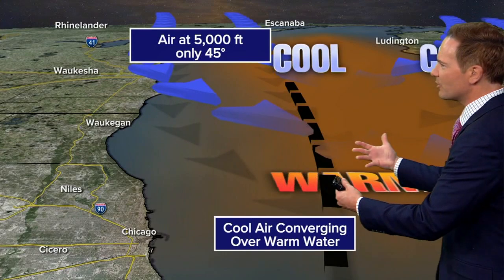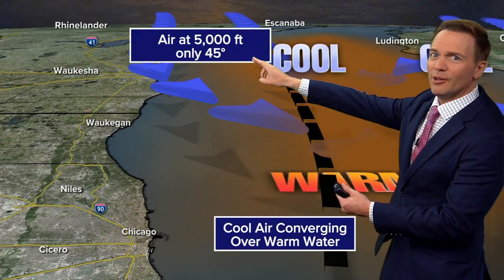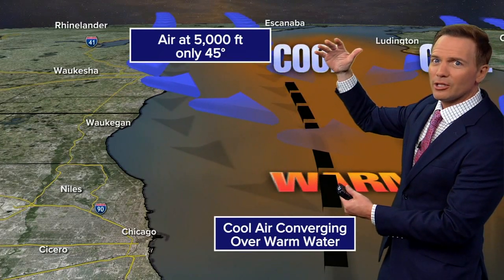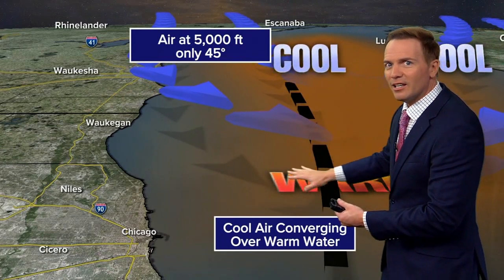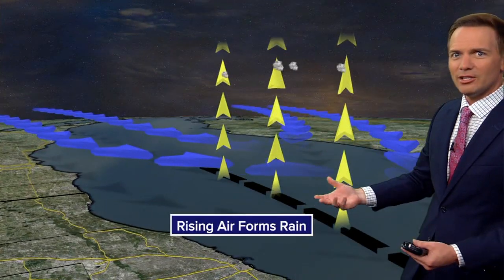As that air converged over the warmer waters, and when you look at the air temperature up at 5,000 feet, it's only 45 degrees up above us. So that's some pretty chilly air. And when you get that to interact with the warm waters of Lake Michigan, water temperatures in the 70s —